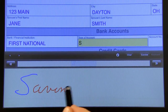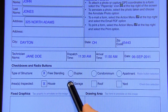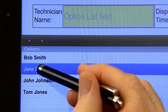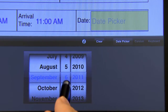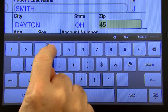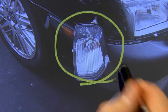Input methods include printed and cursive handwriting, radio buttons and checkbox input, option lists for easy selection of common items, visual inputs such as time and date wheels, and a virtual keyboard if necessary.